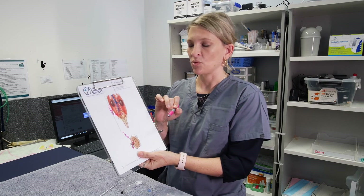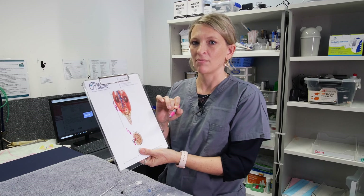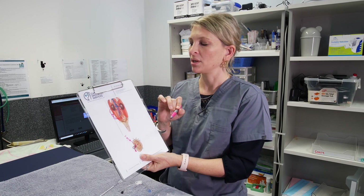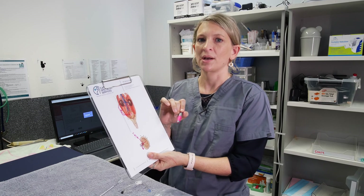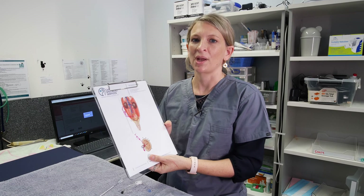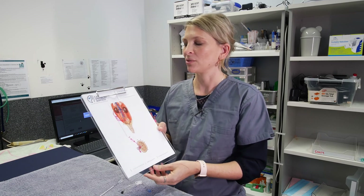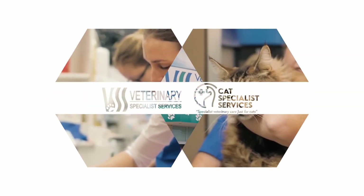If you think your cat might need one of these devices placed, or if you're concerned your cat might have a ureteral obstruction, please don't hesitate to contact your vet or us at any time. Thanks very much for listening, and please have a look on our website for further information regarding SUB placement and ureteral obstructions in cats.